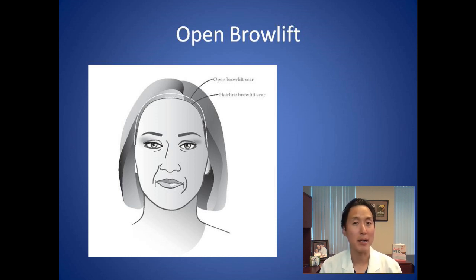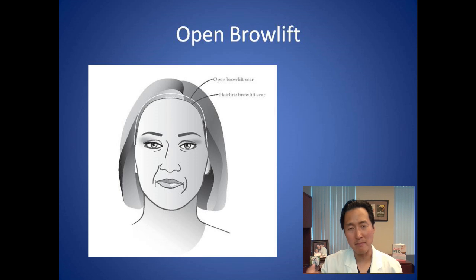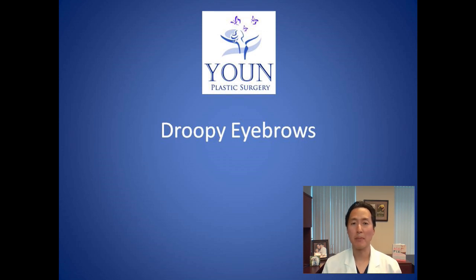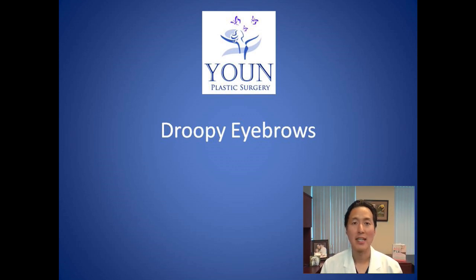I typically recommend the endoscopic approach for almost all of my patients. The only patient who might want to seriously consider the open brow lift is someone with a very high forehead and high hairline, where you can shorten it — but the scar in the front of the hairline can be very visible, which is why I don't typically recommend it. These are your various options for droopy eyebrows: non-surgical Ultherapy, Botox to arch the brows, or the endoscopic brow lift. I hope this was useful in your quest to treat your droopy eyebrows.